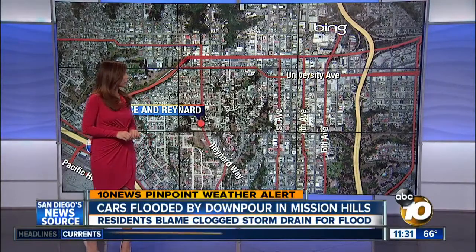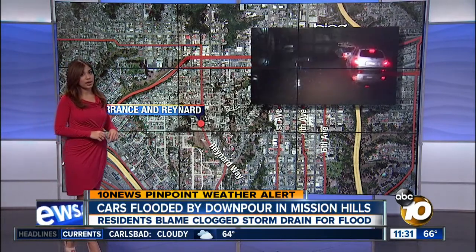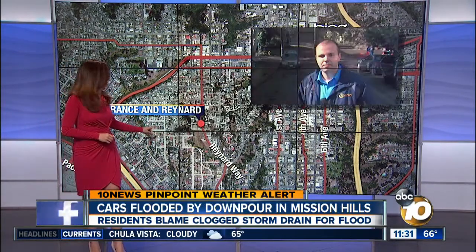Hills cleanup is underway right now, right here. This is Torrance and Raynard. This area flooded when the heavy rains hit early this morning. 10 News reporter Matt Mendez is there live right now. This isn't an area that normally floods for us.